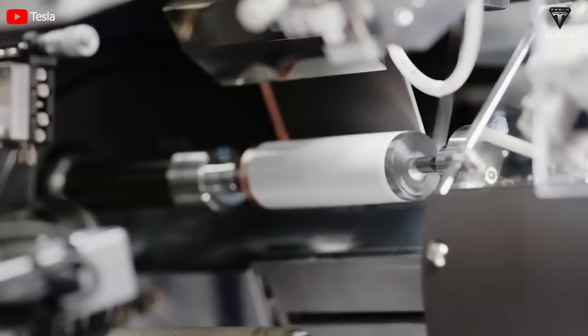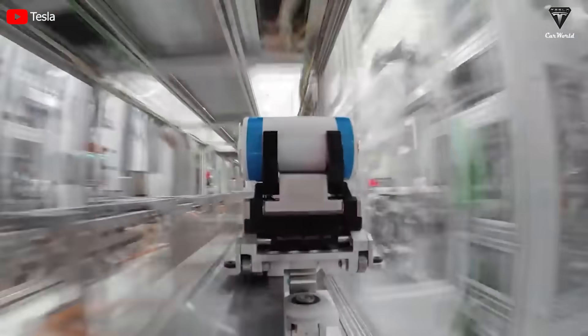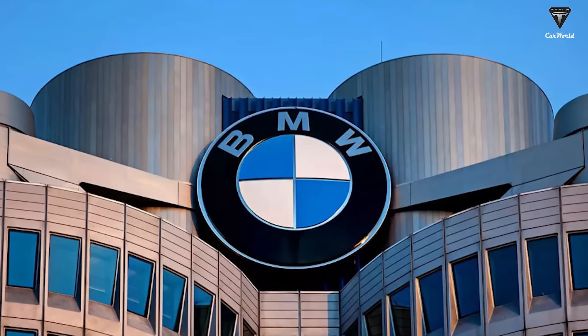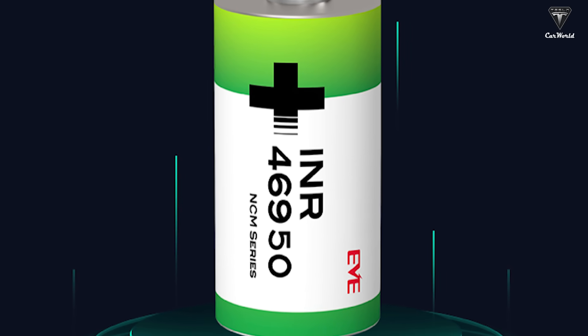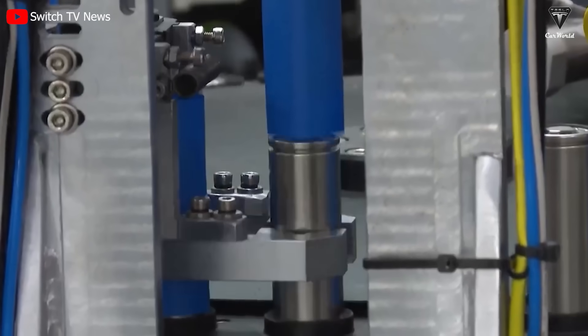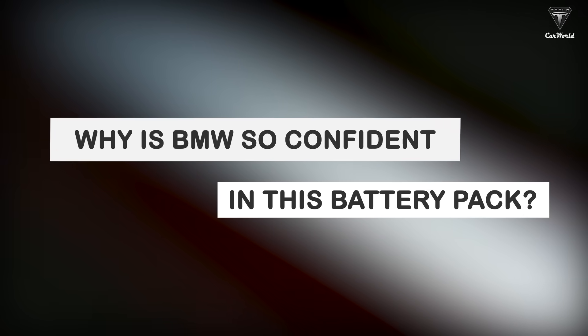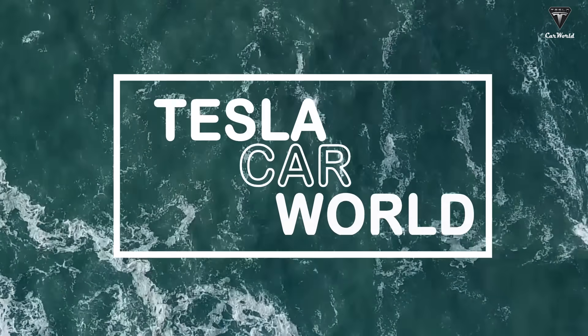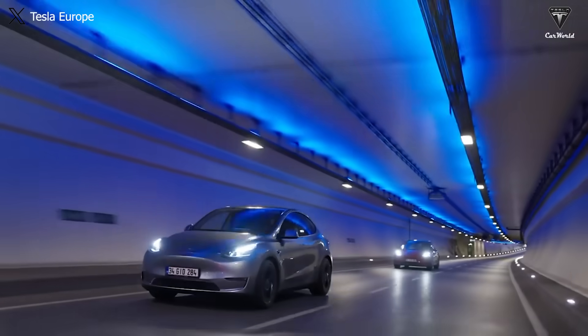While the manufacturer is focused on ramping up the production of the 4680 cells, continuous taunts arise as BMW unveils a new weapon called the 4695. With this battery technology, the BMW CEO confidently asserts that Tesla needs to catch up or even scale back production with the German automaker. So, why is BMW so confident with its battery pack? Let's find out in today's episode of Tesla Car World.